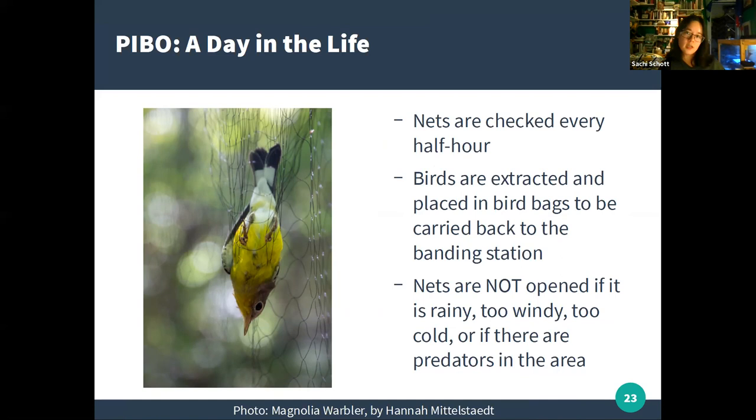Staff won't open nets if it's too cold, raining, too windy, or if there are predators in the area — a bird hanging in a mist net is very vulnerable and can't defend itself. If raccoons or fox snakes are present, they'll close the nets for the day. Banding stations use mist nets because they are a passive method of capturing birds. For migration monitoring, no bait or calls are used to attract birds into the nets, as that would bias results. With mist nets they just open them, wait to see what flies in, and get a fairly unbiased idea of what birds are actually in the area.